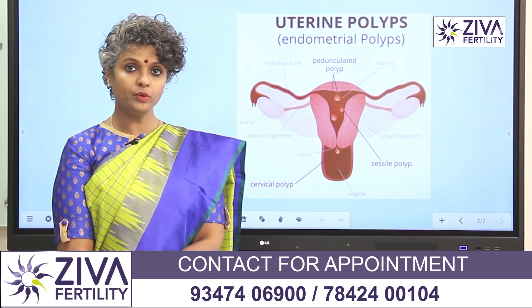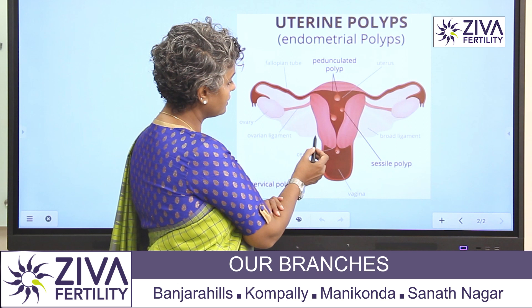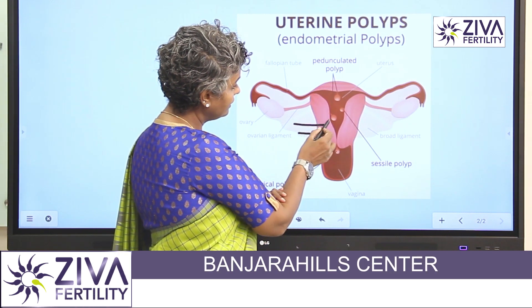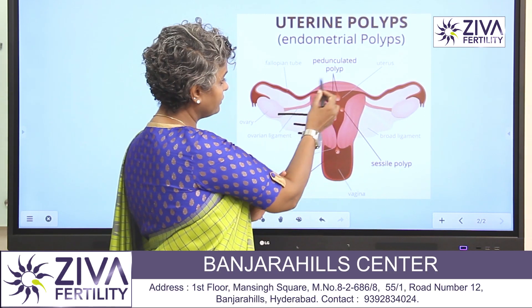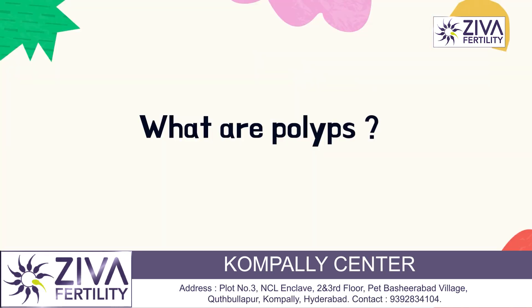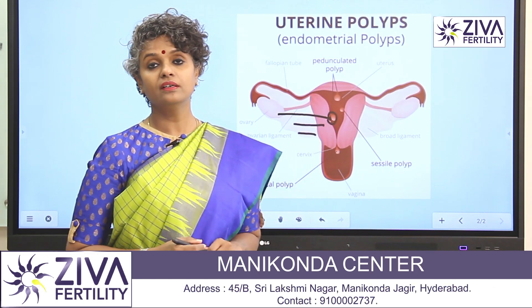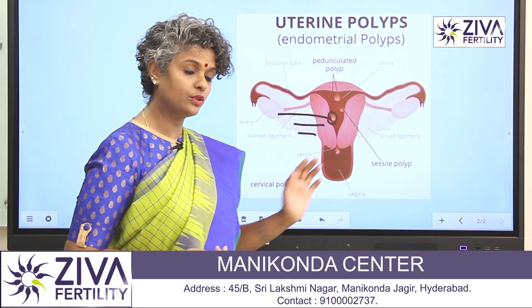To understand a polyp, you need to understand the anatomy of a uterus. The uterus has three parts: the outer, the middle, and the inside. The outer shape of the uterus, the middle is myometrium, and inside is the endometrium. Polyps are basically outgrowths of the endometrium inside the uterus, the inside part of the uterus.